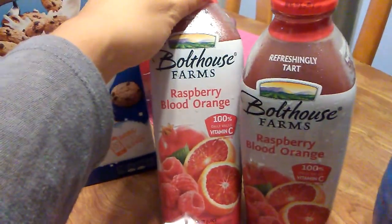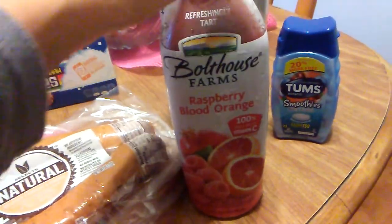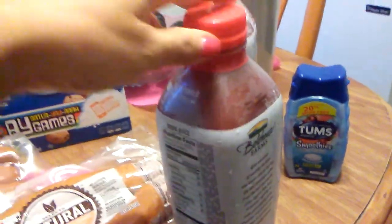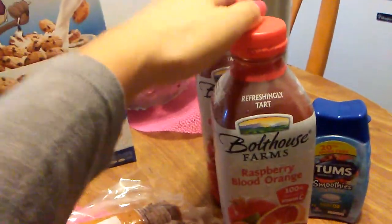Then I picked up Bolthouse Farms Raspberry Blood Orange — this is one quart, so I picked up half a gallon. The expiration date looks like July 23rd, 2017, but these are going straight into the freezer.